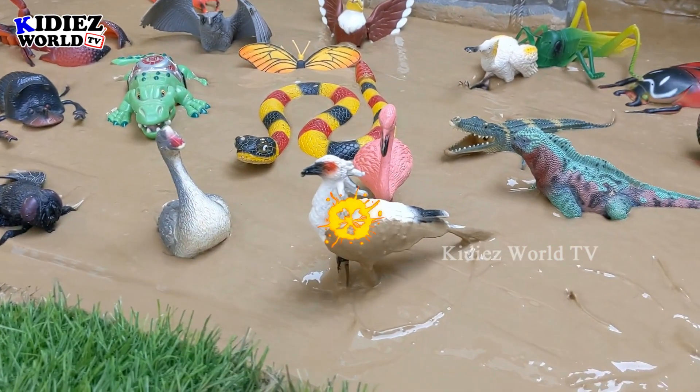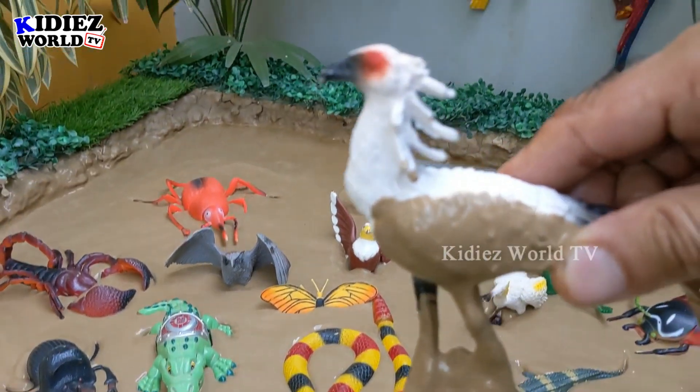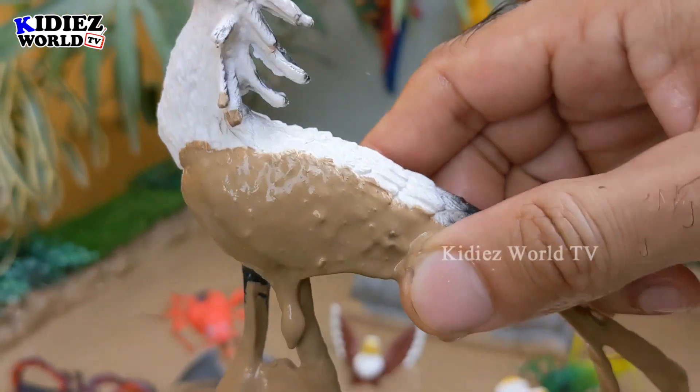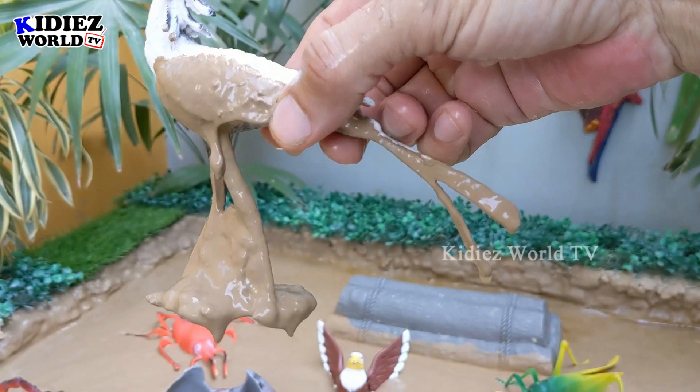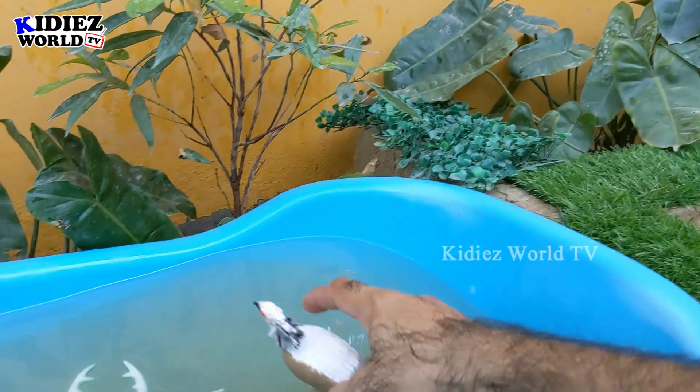The next one we have is a secretary bird. Just look at this beautiful bird with a big tail — wow, this bird is awesome! Let's make him clean.